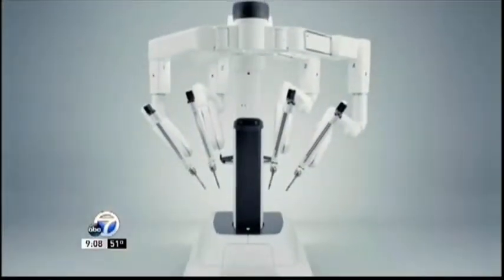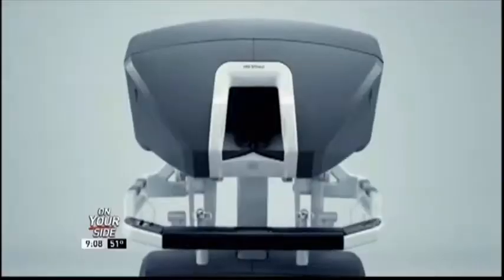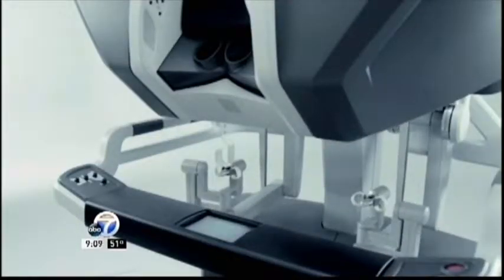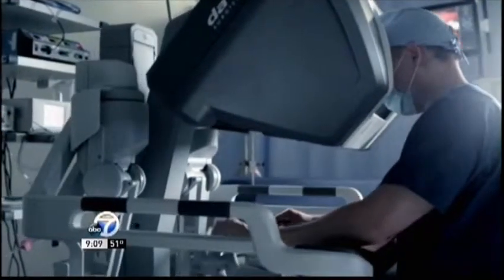So you're operating a robot — do you use it on scope procedures? Absolutely, it's laparoscopic surgery. It's what's called robotically assisted laparoscopic surgery. It basically mimics the movements of your hands on the inside of the patient. These robotic arms that you're seeing are attached to different instruments that you could use in regular laparoscopic surgery.